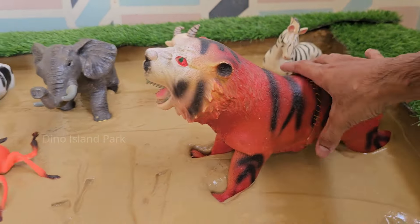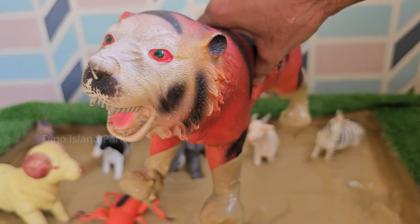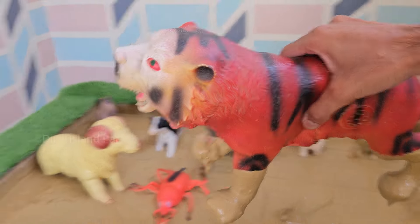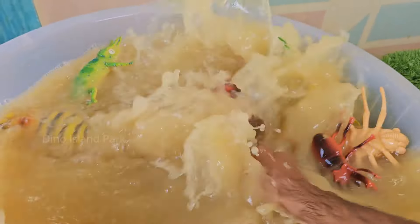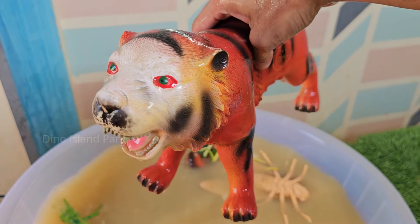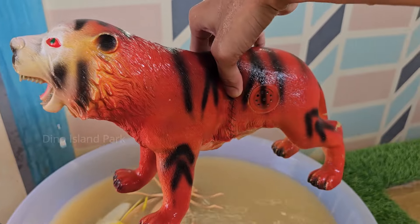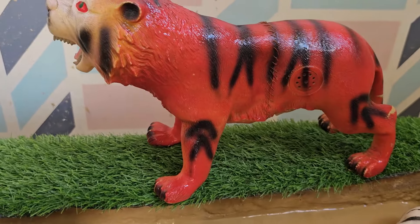Now to explore the big wild animal — the Tiger. Tigers are the largest wild cats in the world. The Siberian tiger, the largest subspecies, can weigh up to 660 pounds (300 kg) and measure up to 10 feet (3 meters) in length, including the tail. Tigers are primarily nocturnal and have excellent night vision.